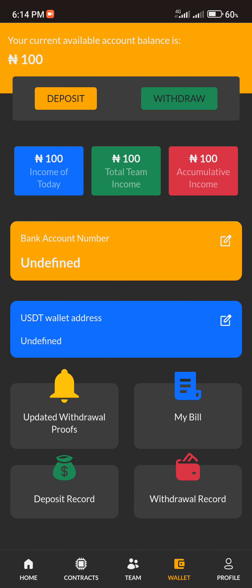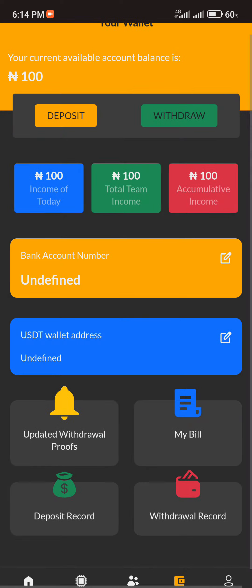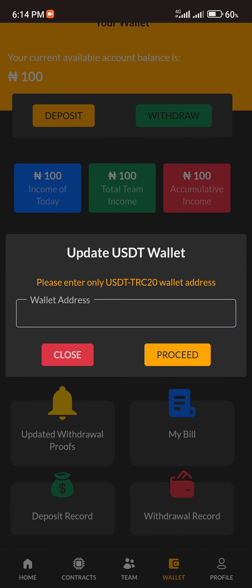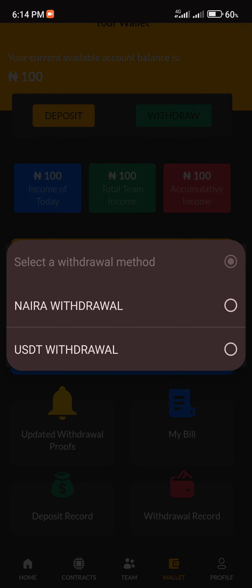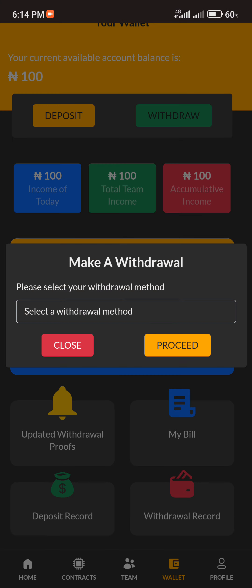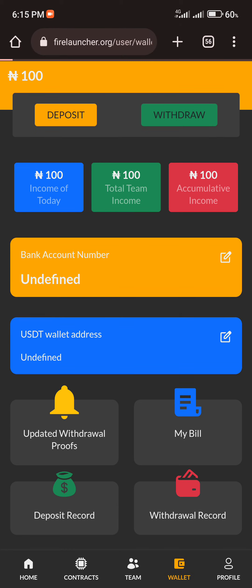You'll need to provide your account name, account number, and bank name before you can place a withdrawal. For security reasons, I won't do that in this video. For USDT withdrawal, you copy your USDC TRC20 wallet address, paste it in, click Proceed, and it will be saved on the platform. When you want to withdraw, click Withdraw, select your preferred method, select the amount, and place your withdrawal request.